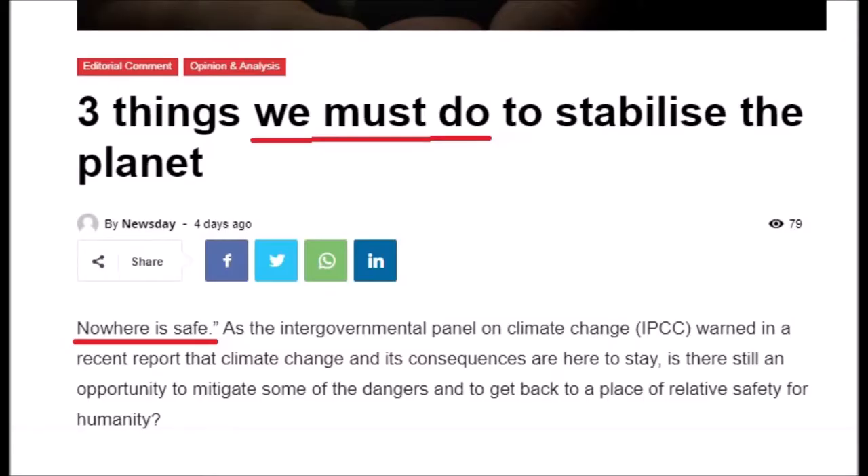Zimbabwe — three things we must do to stabilise the planet. Not we should do, or could do, or maybe need to sit down and have a chat about. We must do it. And just to be clear, so everybody's clear on this: nowhere is safe. Absolutely nowhere.